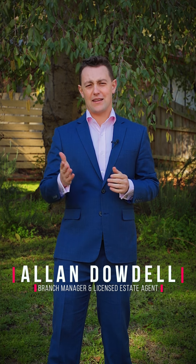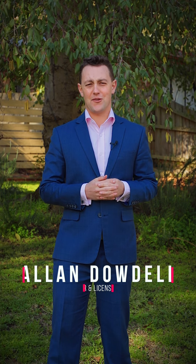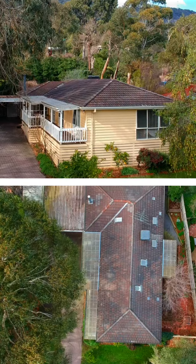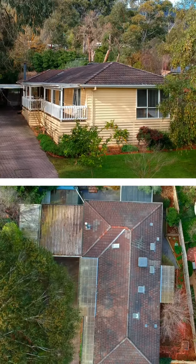Hi, I'm Alan Dowdell from the Max Brown Real Estate Group and welcome to our exclusive look at 2 Martin Court in Montrose. This character home is set on 932 square metres in a beautiful court location.